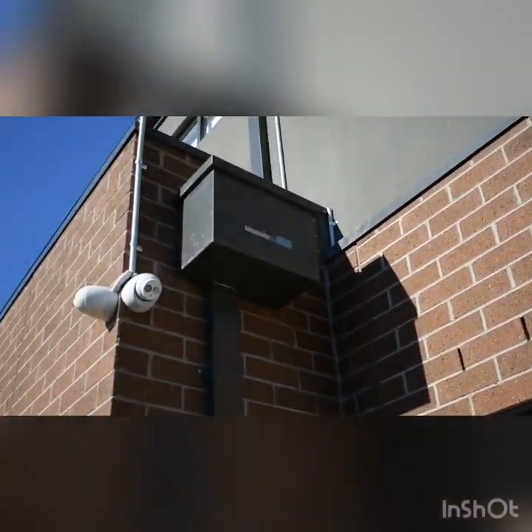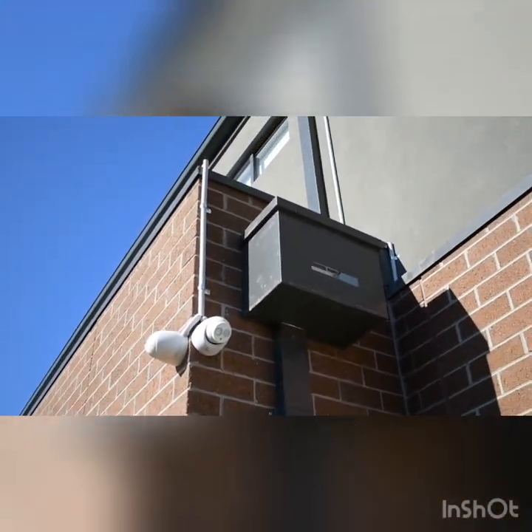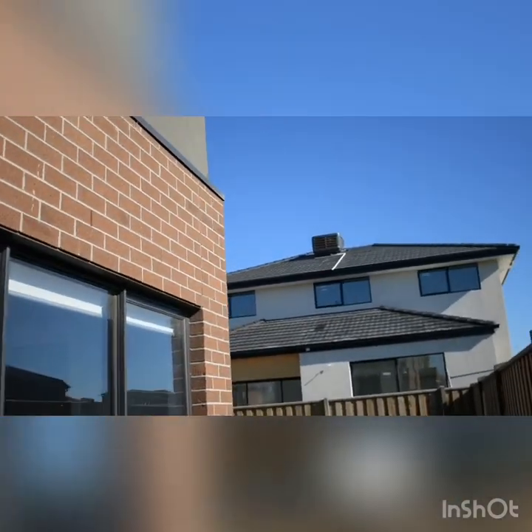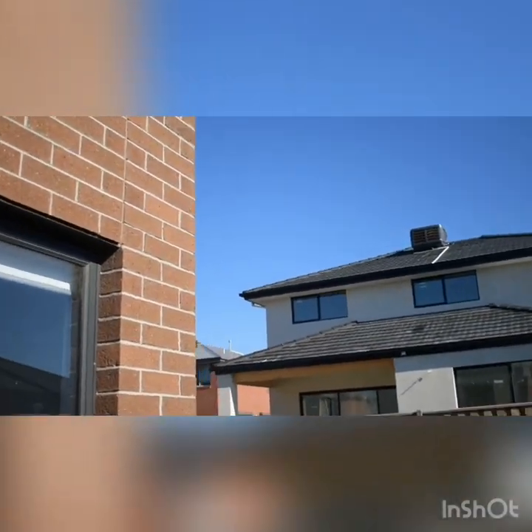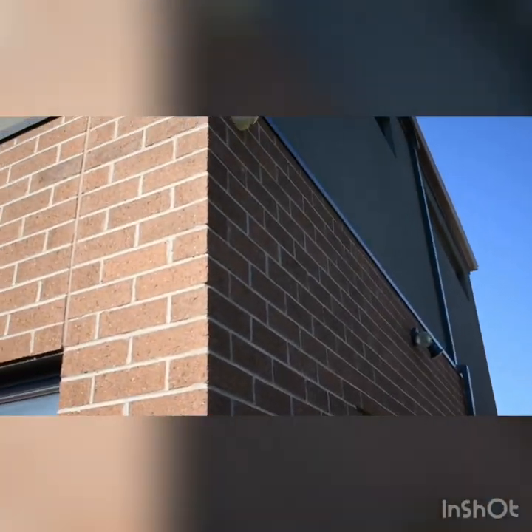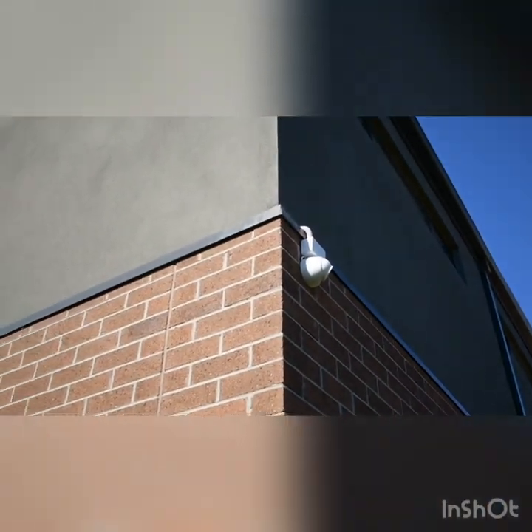This house was a bit challenging to install cameras on the first level. But we still managed to do an amazing job as we do usually. All the cameras have been positioned on single storey level, as you can see, and no cable is visible from outside.